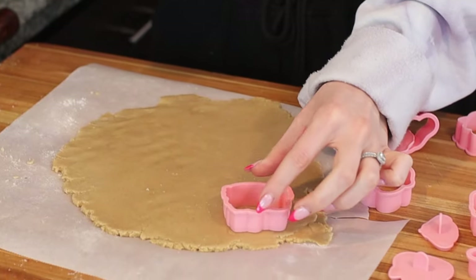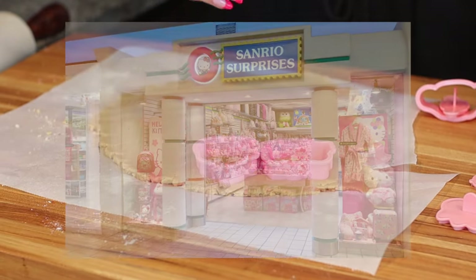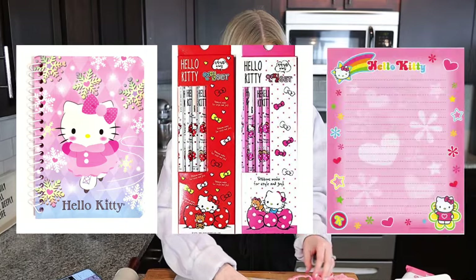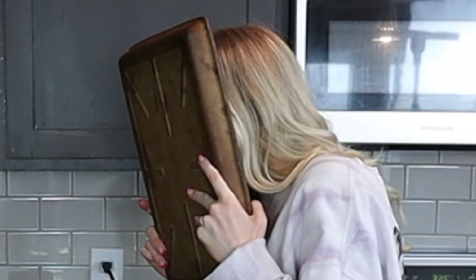I want to do Hello Kitty first of course. Whenever we had the Sanrio store in the mall I always just bought Hello Kitty things — notebooks, pencils, papers. And then the Sanrio store closed at my mall and I was very sad. Then we just went to Claire's and Build-A-Bear.